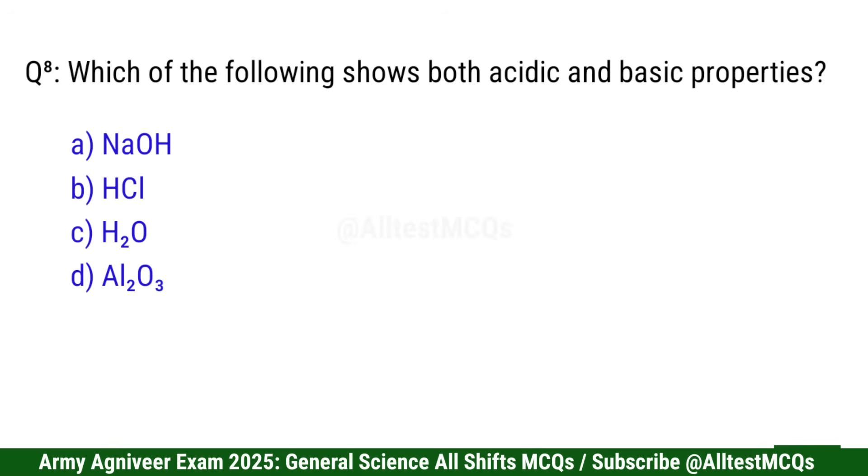Question 8: Which of the following shows both acidic and basic properties? Correct option is D: Al2O3.